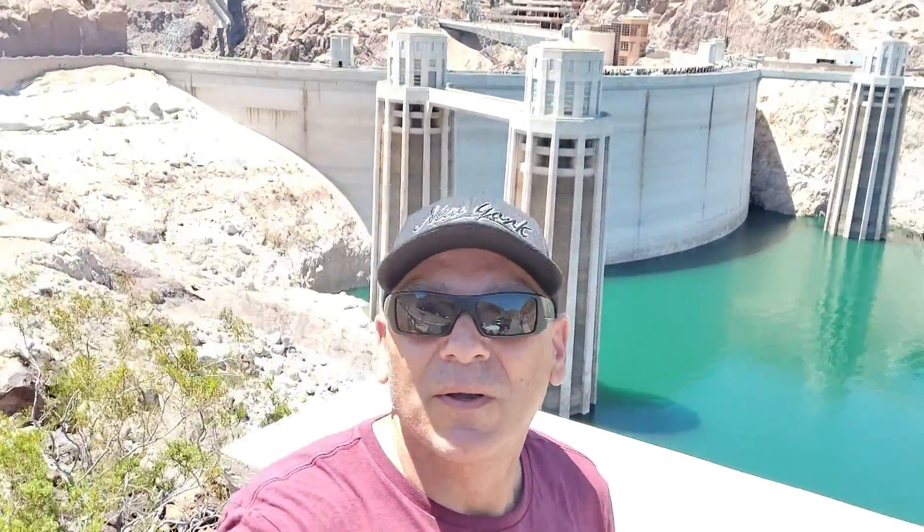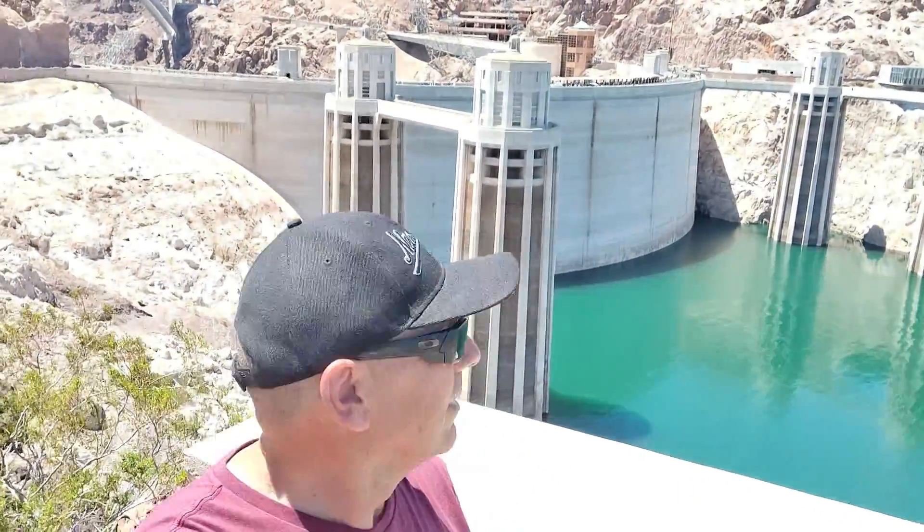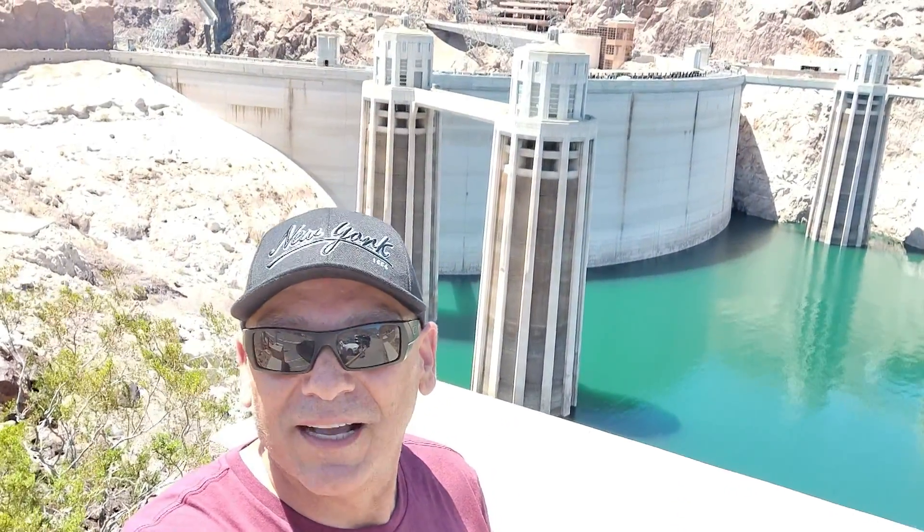On our next episode, we're heading to Hoover Dam. Come along with us. Check it out.